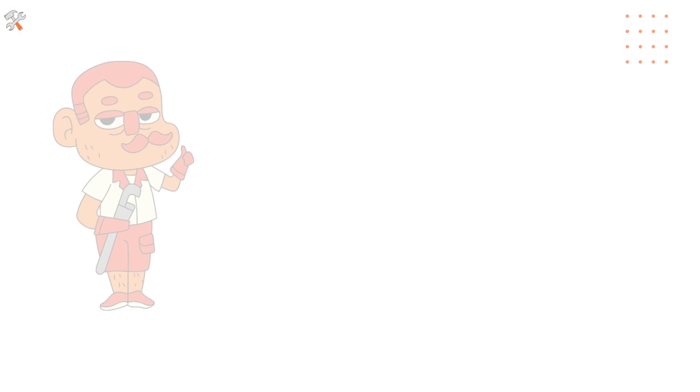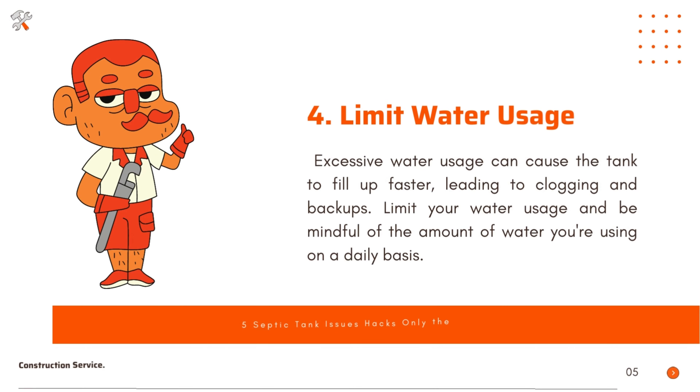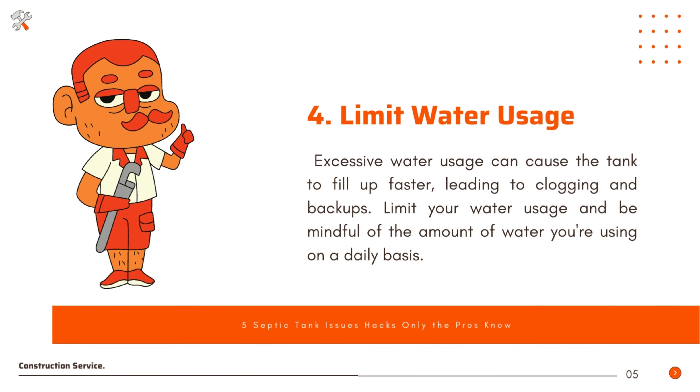Limit water usage. Excessive water usage can cause the tank to fill up faster, leading to clogging and backups. Limit your water usage and be mindful of the amount of water you're using on a daily basis.